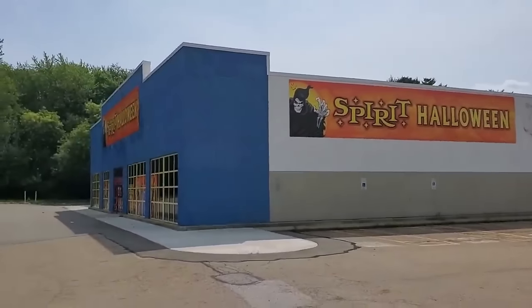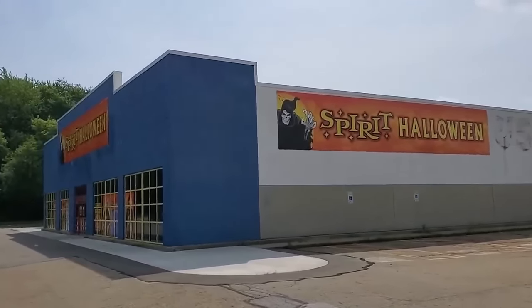Here's the store back here, let's go on in and see what they have set up. I waited a little while to come down to this one because when I filmed the one in the JC Penney over at New Philly, they didn't have any of the animatronics set up, and that's really what I want to see.